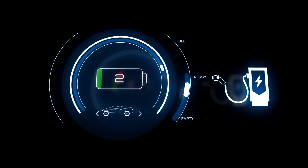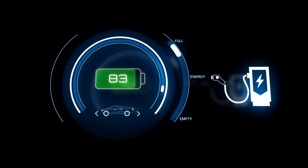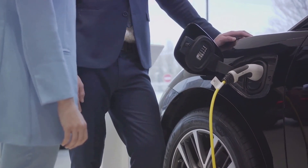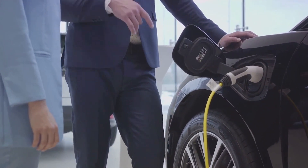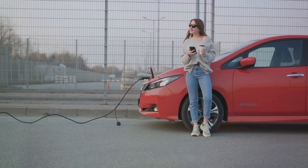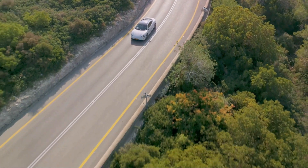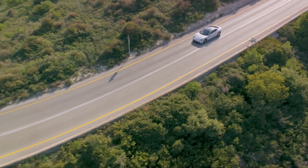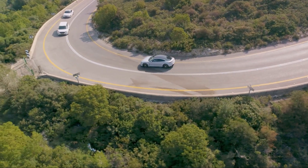When we think about electric cars, we often envision a world free of oil changes and fuel stops. But what about the battery life? It's a significant concern for potential electric vehicle owners. After all, no one wants to be left stranded with a dead battery. This concern does more than just create anxiety — it can also deter people from making the switch to electric vehicles. Despite the many benefits of electric cars, the fear of a rapidly declining battery life can cast a shadow over the prospect of owning one.